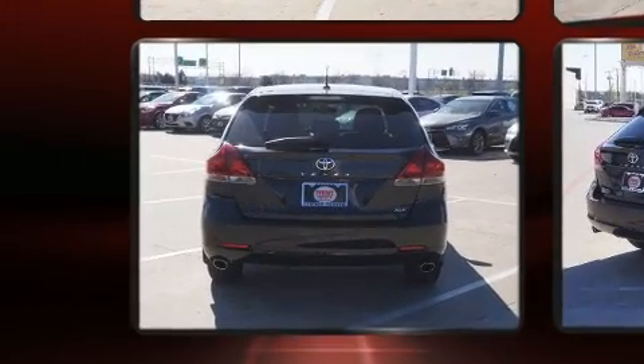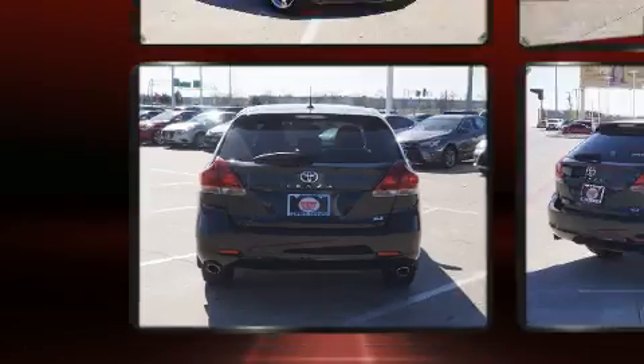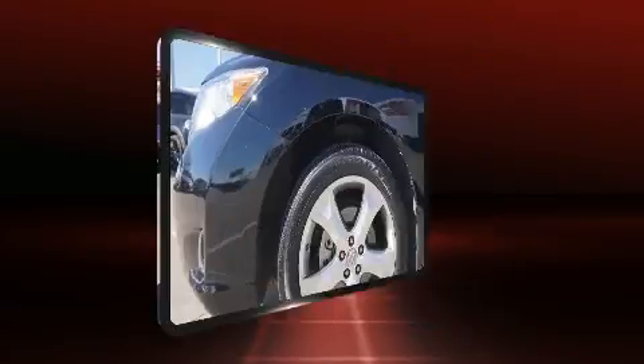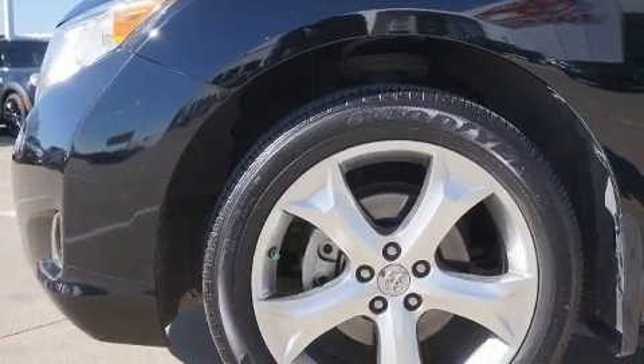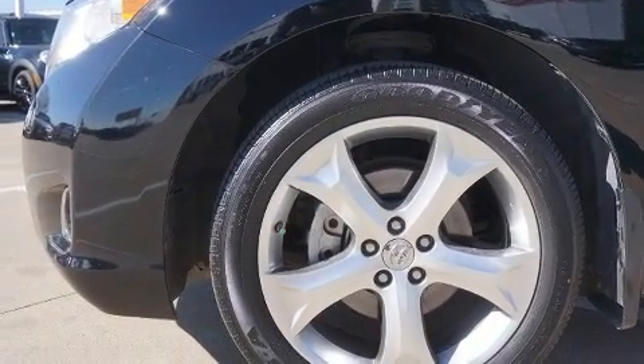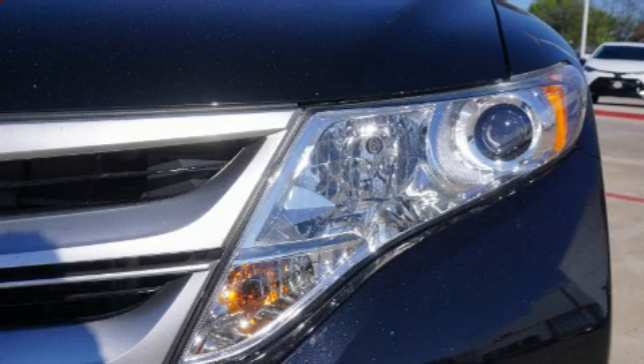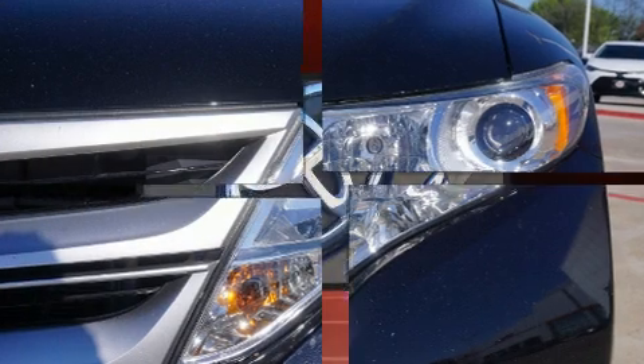Such amenities include a power seat, an automatic dimming rearview mirror, heated seats, fully automatic headlights, and seat memory. Features such as automatic climate control and leather upholstery prove that economical transportation does not need to be sparsely equipped.